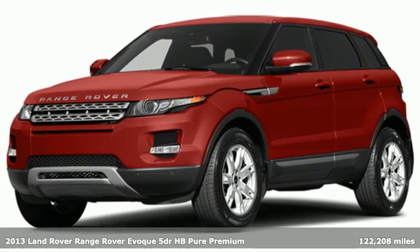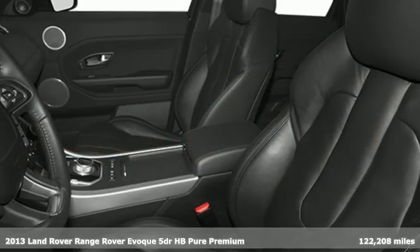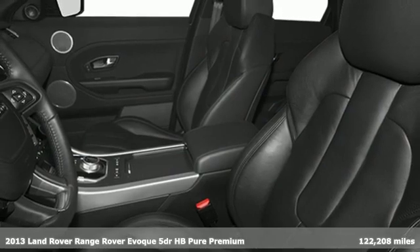It's a 2013 Land Rover Range Rover Evoque. You'll stand out in a Land Rover.